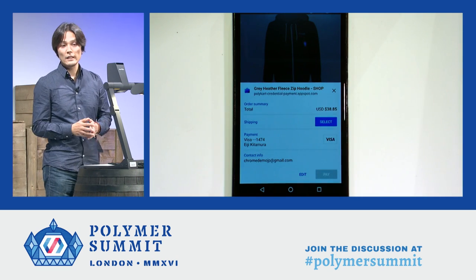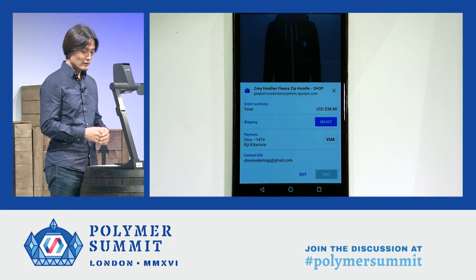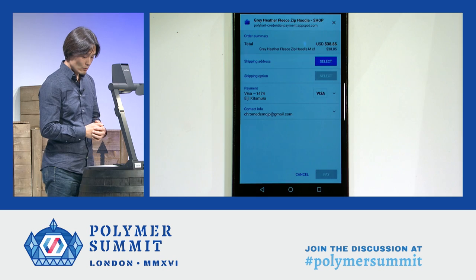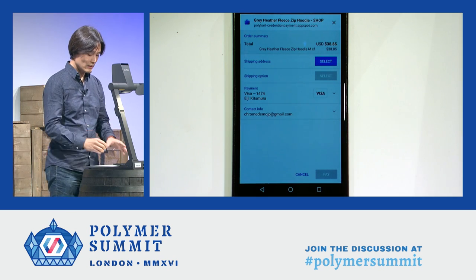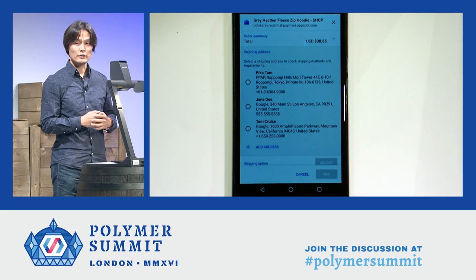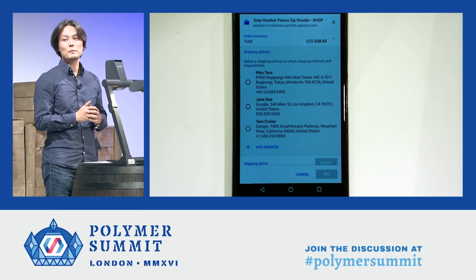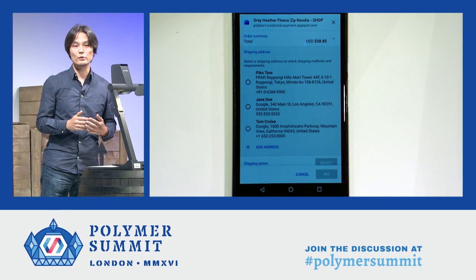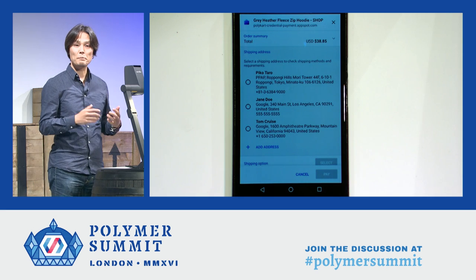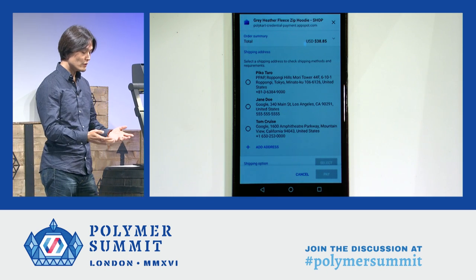Buy now. And now you see a dialog pops up from the bottom. This is actually done by an API called Payment Request API. At the top, the order summary shows the price of the goods — hoodie $38.85. Next is shipping address. What is surprising is that three of my address entries — of course these are fake — showed up. I am not signed in or signed up to this website yet, but this information is already available because I have entered it in the past using the same browser. The browser nicely remembers my old address information for me.